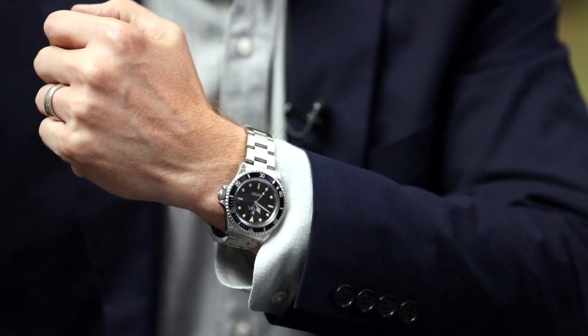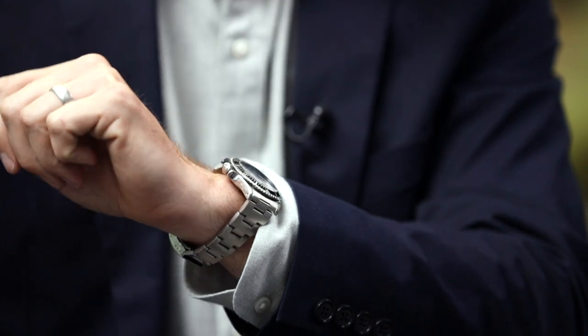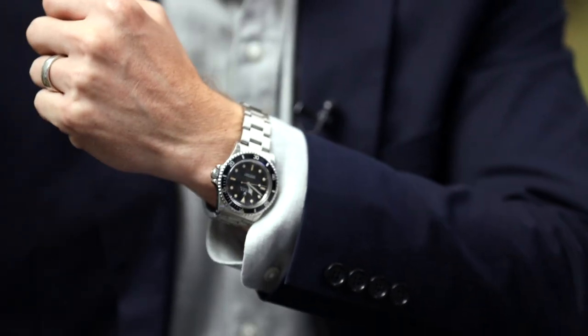All right, so before we get started, a quick wrist check. What are you wearing today? I'm wearing the vintage Rolex Submariner, reference 5513. That's the final evolution of the dial with the gloss surface and the applied markers. Really underrated, but I think it's a great one. Yeah, I love it — I go to it all the time.